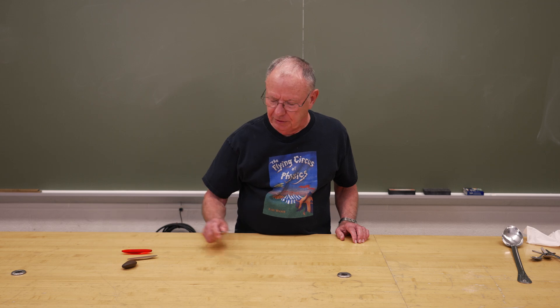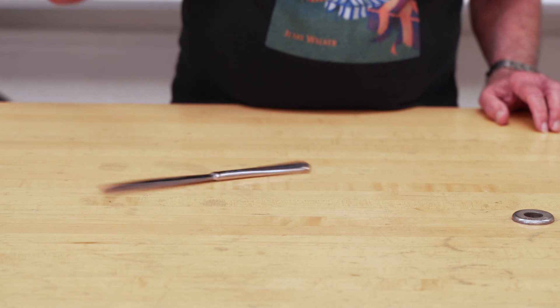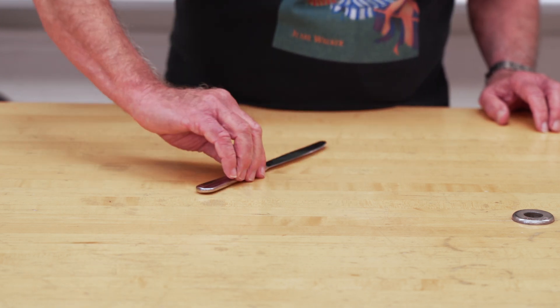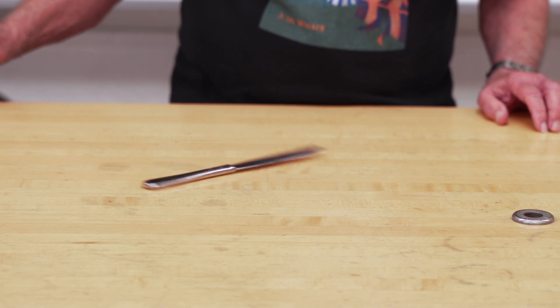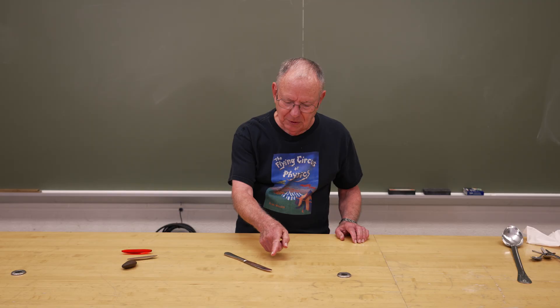At a French restaurant near Case, I was waiting for my food — I'm bored, waiting for the food. I spin the knives; nothing really interesting happened. But the other direction — Rattleback. Reversed. Reversed again.